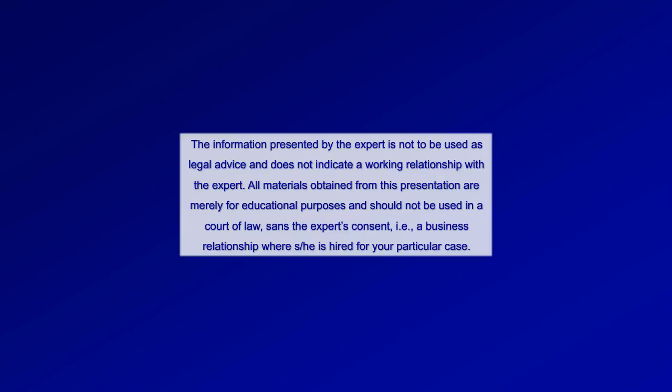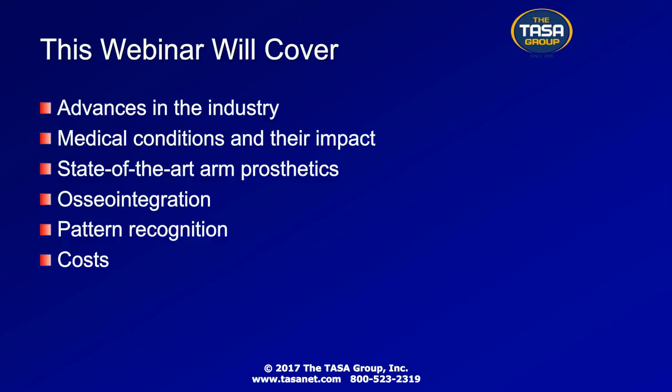In today's webinar, Ms. Atkins will discuss advances in the industry, medical conditions and their impact, state-of-the-art arm prosthetics, ICO integration, pattern recognition, and cost.